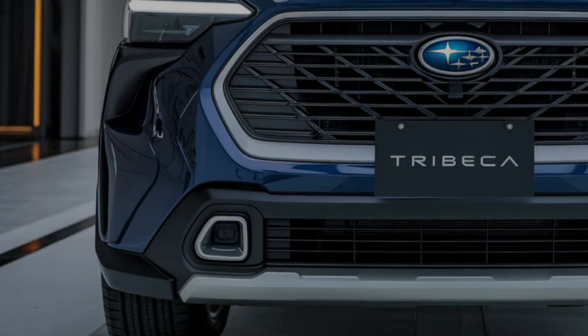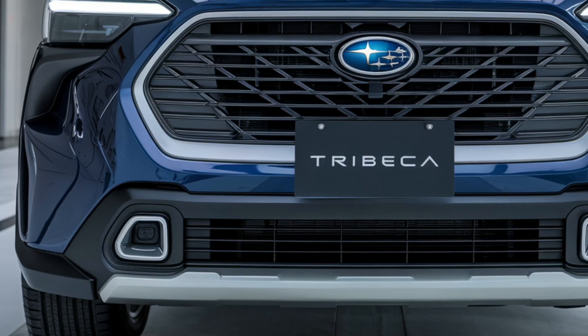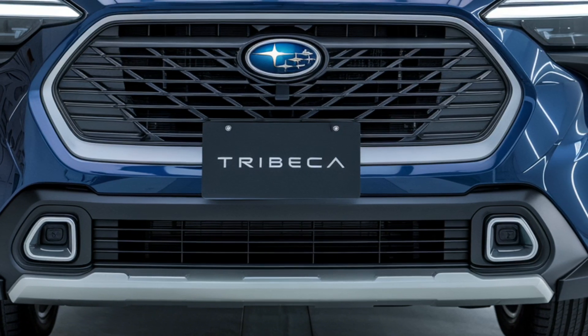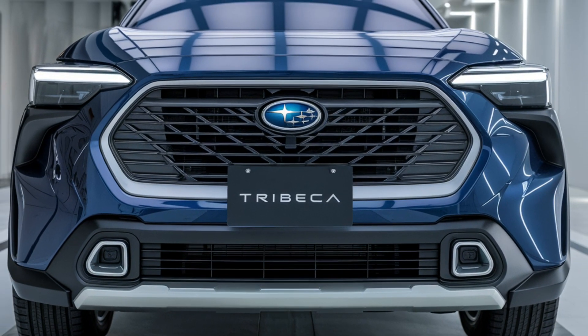The 2025 Subaru Tribeca is a versatile and practical SUV that offers a great combination of style, efficiency, and comfort. Whether you're using it for daily commutes, family outings, or weekend adventures, the Tribeca is a reliable and enjoyable vehicle.